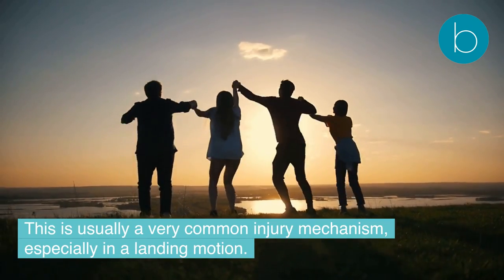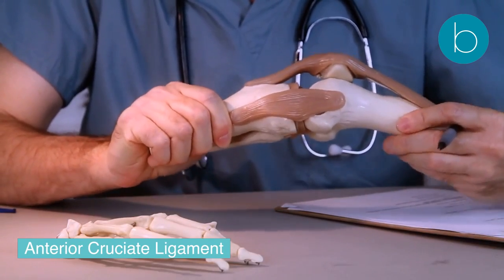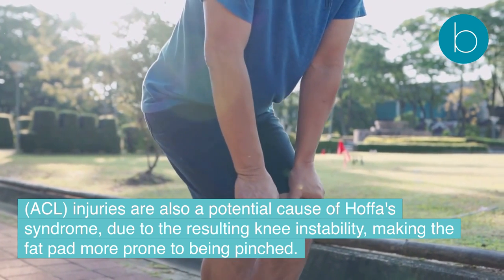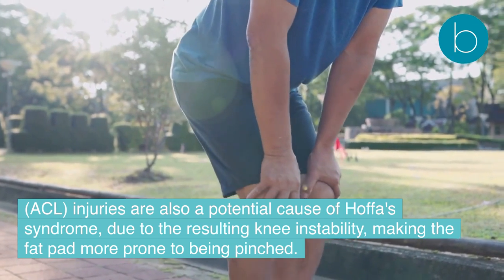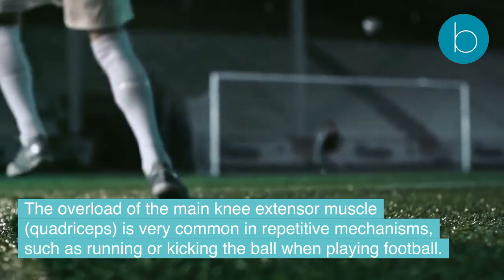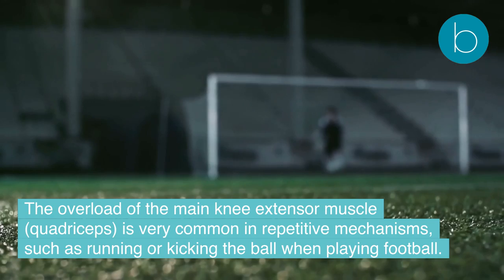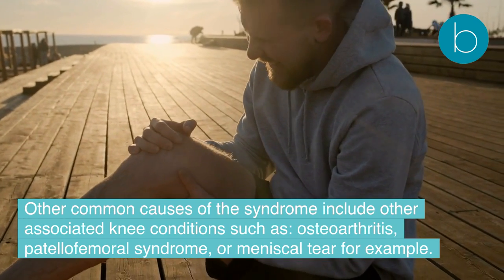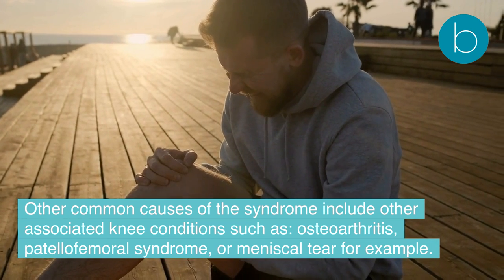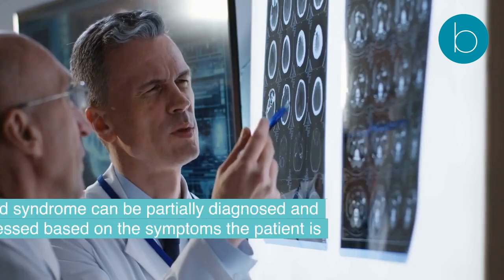Overextension is a very common injury mechanism, especially in a landing motion. Anterior cruciate ligament (ACL) injuries are also a potential cause of Hoffa's syndrome due to the resulting knee instability making the fat pad more prone to being pinched. Overload of the main knee extensor muscle (quadriceps) is very common in repetitive mechanisms such as running or kicking when playing football. Other common causes include associated knee conditions such as osteoarthritis, patellofemoral syndrome, or meniscal tear.